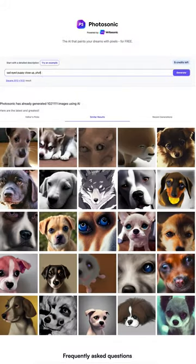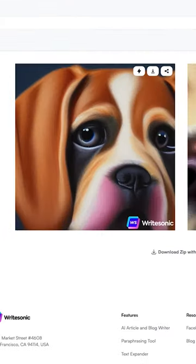But let's see what happens when I change it up. Instead of photorealistic, let's do an oil painting. Boom. Gotta love puppies.